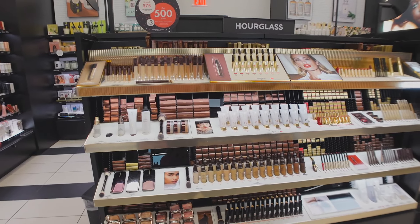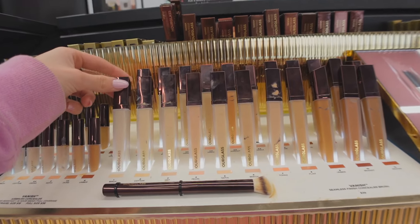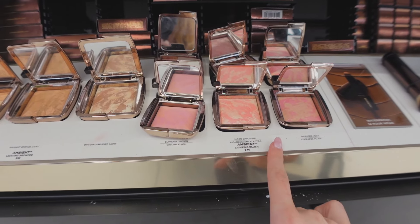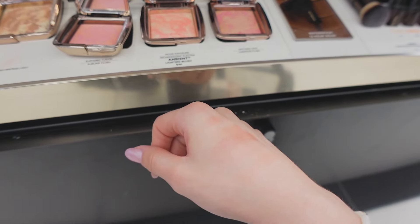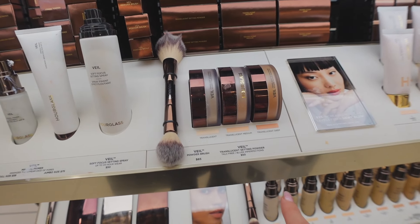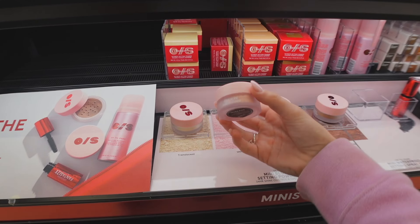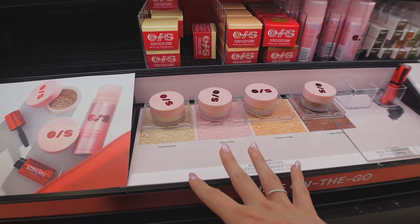I'm thinking about trying something from Hourglass — I already tried the concealer and I absolutely love it, it's one of my top two or three concealers. I've been seeing their blushes everywhere but I swatched them and couldn't really tell which shade I loved best, so I'm holding off on those for now. Their setting powder has gone viral quite a few times — I'd really love to try it. I've also tried the One Size setting powder and it's not the best — the grains are very thick, not a fine powder, so it looks a little splotchy.